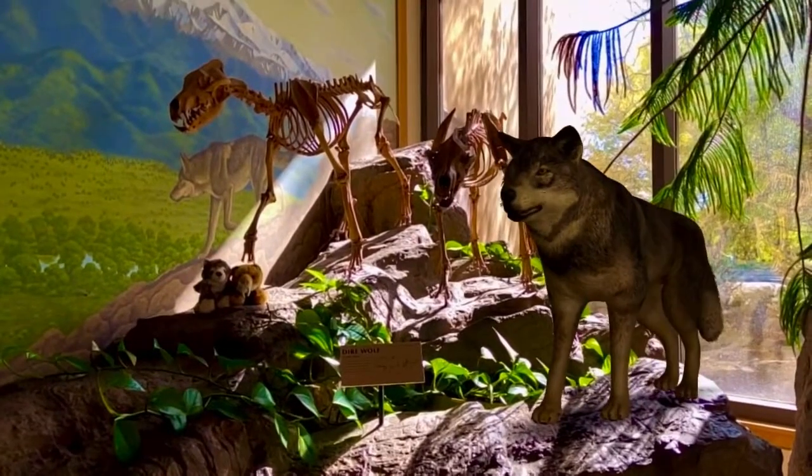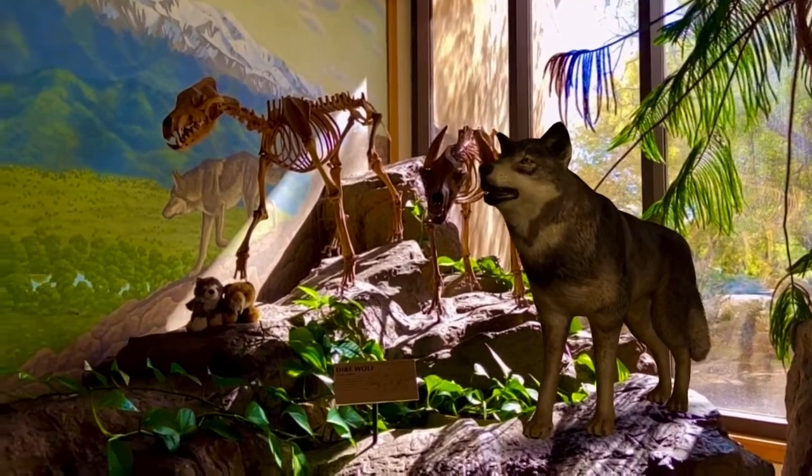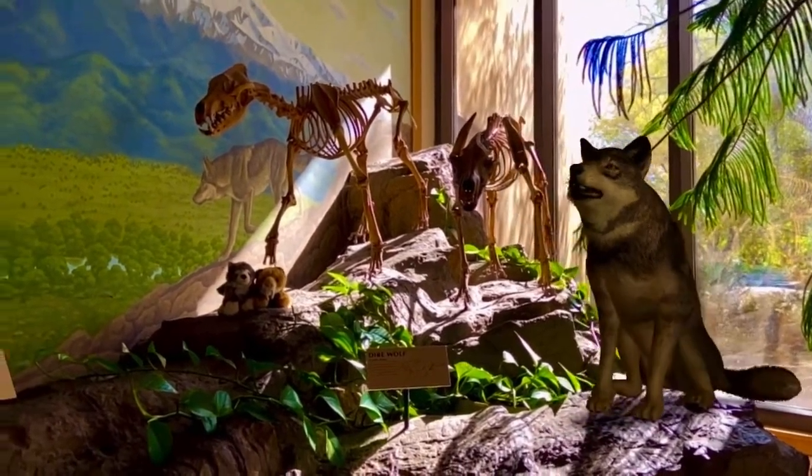Gray and I are here with the dire wolf — she's right here with us next to this dire wolf exhibit. The dire wolf is the largest dog to have ever existed, much bigger than its modern-day cousin, the gray wolf.